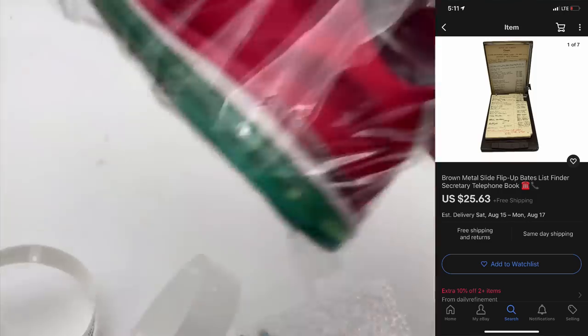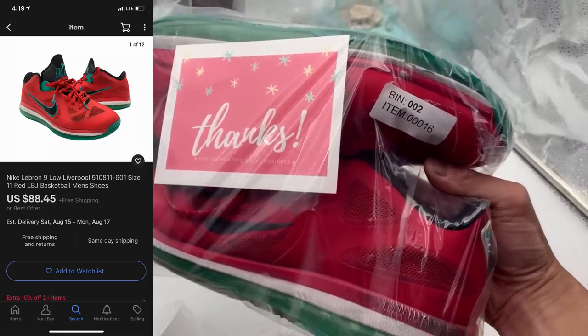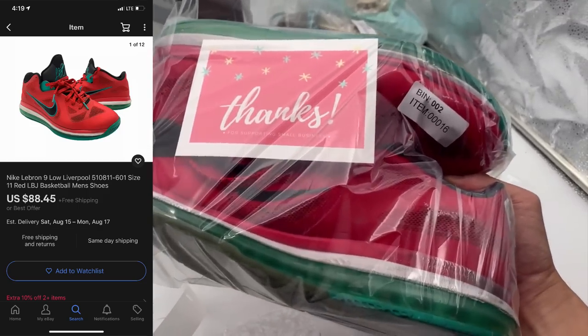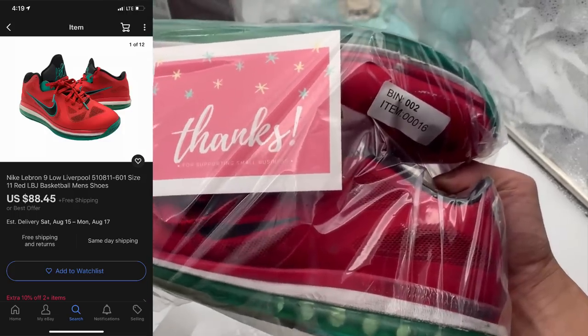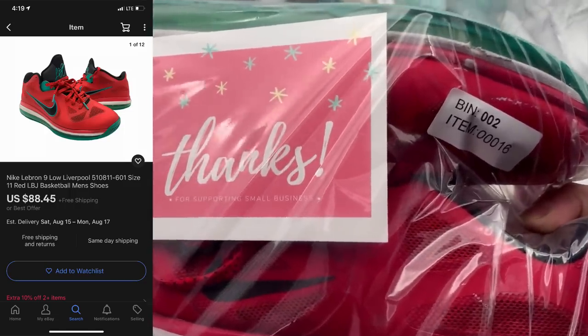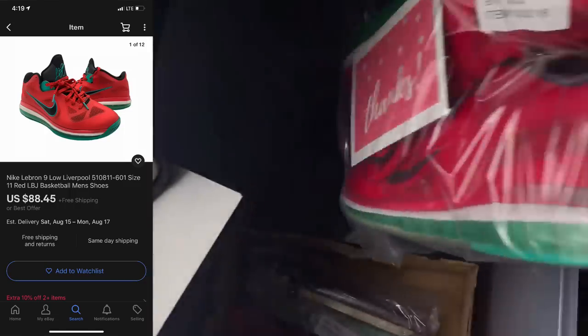Next are these LeBron Liverpools. For shoes, I'm going to leave the thank you note actually inside the packaging, just so that it is a nicer presentation and I won't forget on the back end. For shoes, the thank you note is not going to get damaged, but inside something heavier it will, so I'll put that in after during the shipping process.